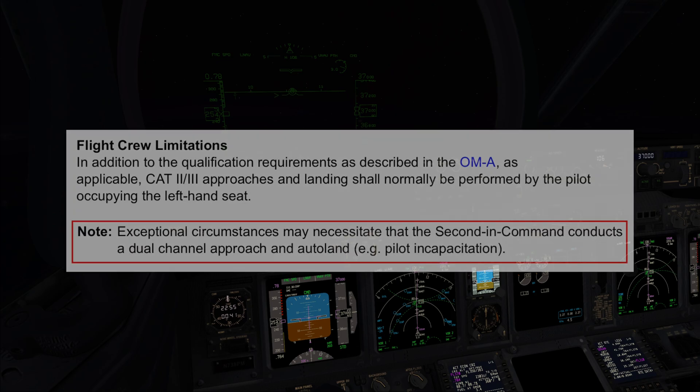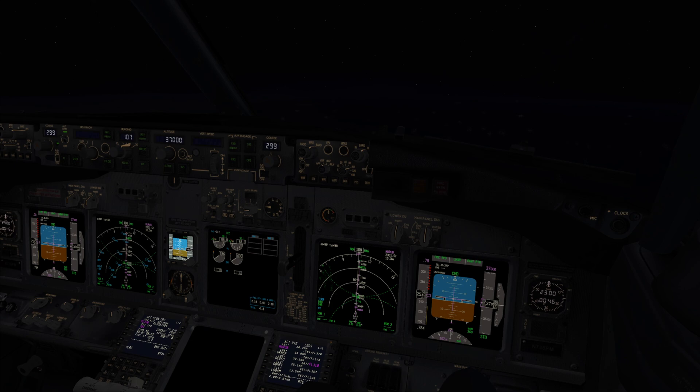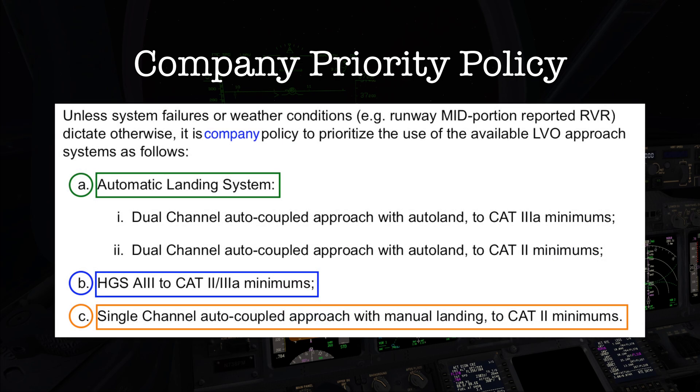Although an Autoland is normally executed by the left seat pilot, in an emergency it can be executed by the right seat pilot as well. Captain, good news — the new ATIS reports touchdown RVR 200, mid-RVR 125, and rollout RVR 75. Great, the mid-RVR has increased to 125 meters. So according to company policy, now we are supposed to use the Autoland. We are both Autoland certified, the ILS facility is suitable, and according to the OMC, the weather is also within the limits for runway 30L.